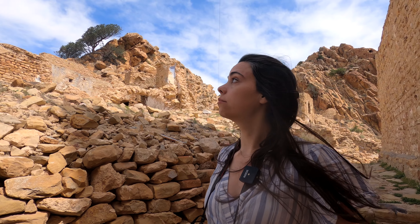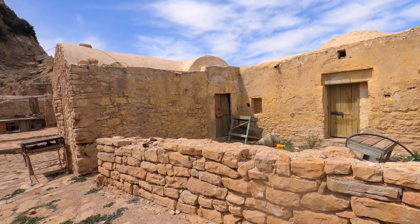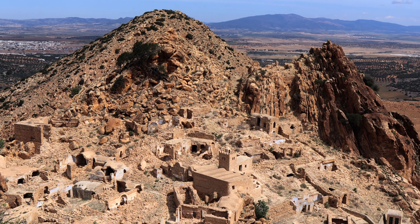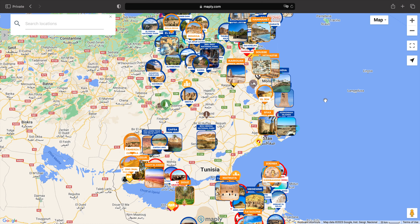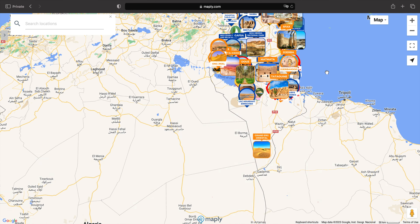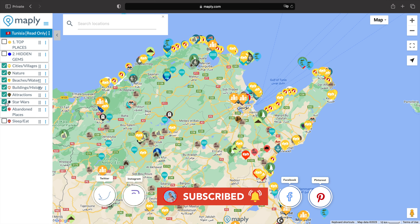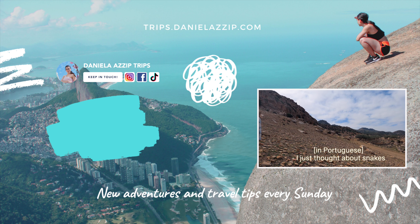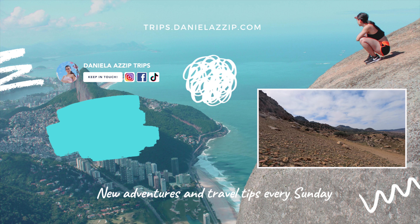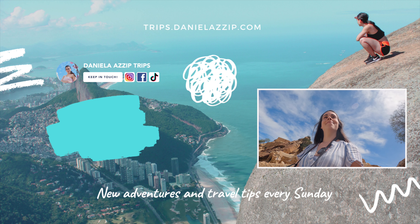I would highly recommend visiting Zriba el Alia at sunset due to its incredible views during golden hour, which we sadly couldn't do due to our intense itinerary. Thank you so much for sticking with me till the end of today's video. I hope you enjoyed it, and if you would like access to a Tunisia map full of hidden gems just like this one, make sure to check the link in the description. Subscribe if you haven't already, and I will see you in the next video. Bye bye!